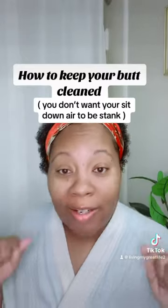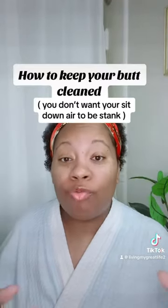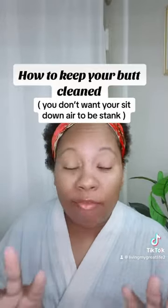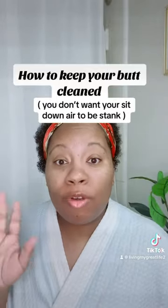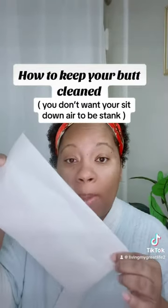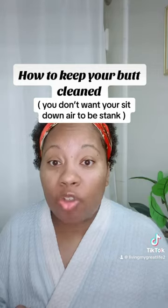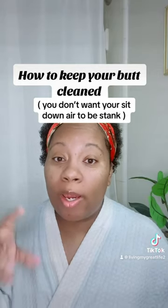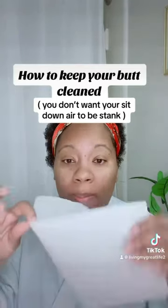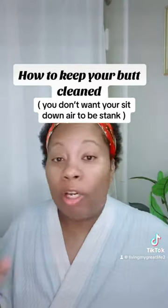Once you get out of the shower and dry off, I always go in with a paper towel to make sure I'm really dry back there, because that moisture is what draws in funk — moisture holds odor. So pat yourself dry, or get in front of a fan and let it blow you dry.